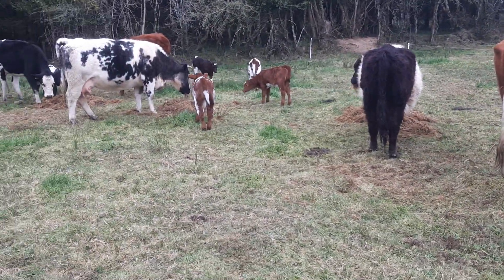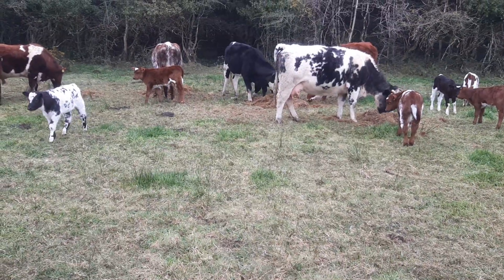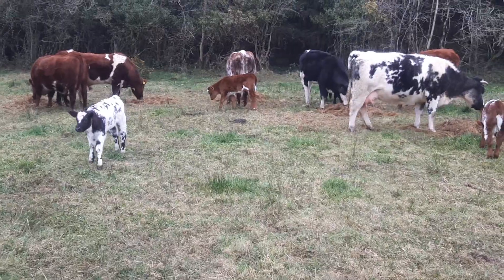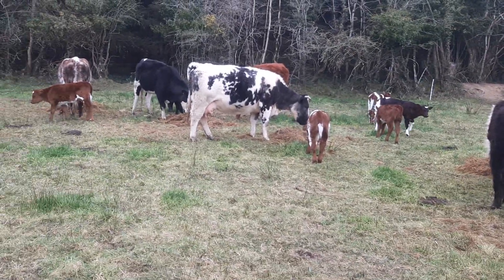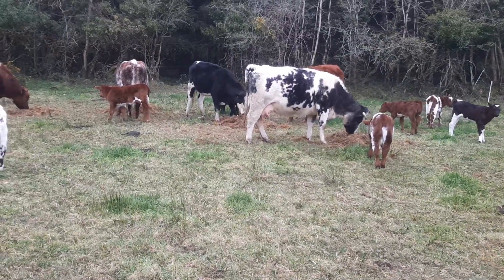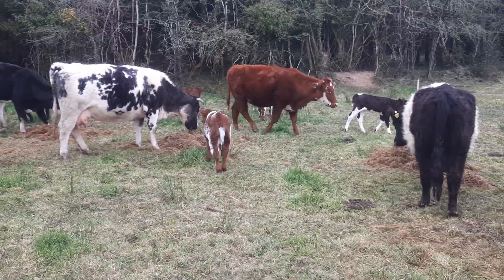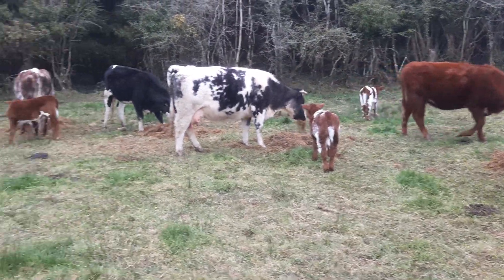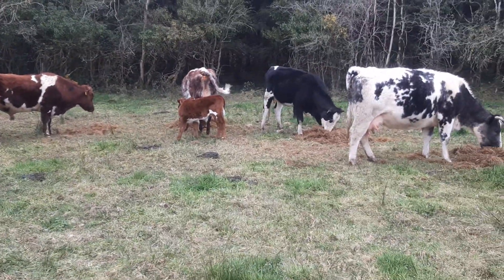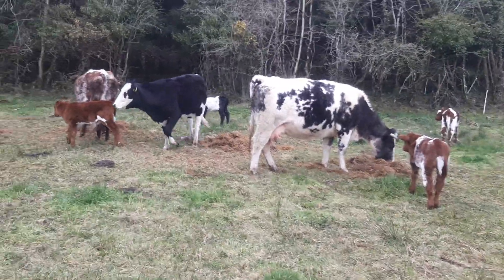Good evening, just doing a quick little video here. I'm after just feeding them now for the evening. It's Sunday evening, the 10th of April, and it's been brought to my attention that I never told anyone what the little calf was — the getaway calf. Well, he's in there somewhere in the mix, but he's a bull. So we've got five bulls and three heifers and one cow after calving.